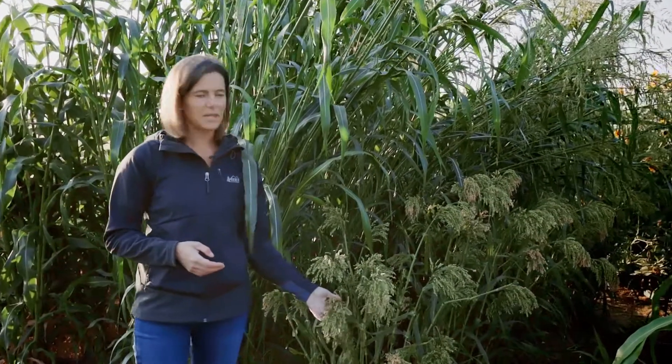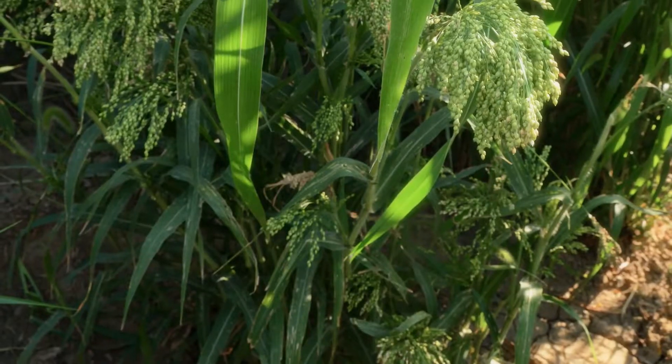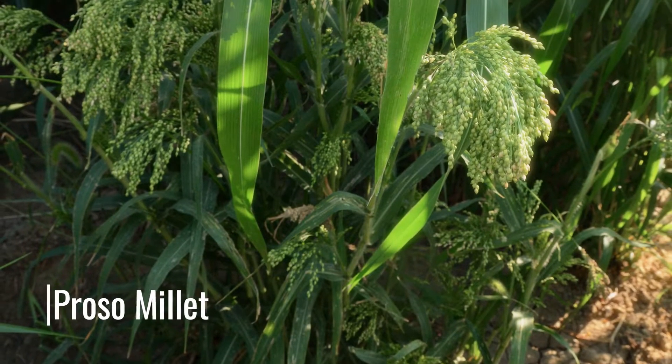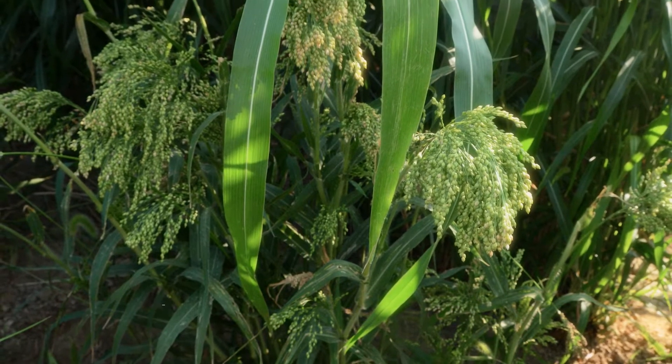We're going to talk about a few different types of millet. Millet is a warm season grass grain or forage type. This right here is proso millet, one of the more common types to grow in the central Great Plains around here.